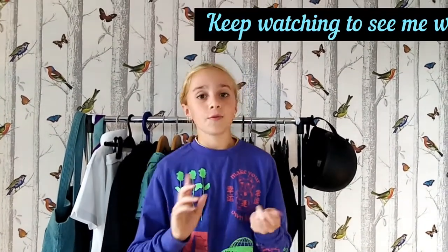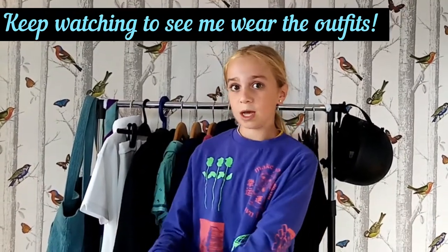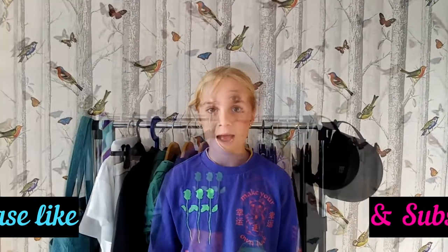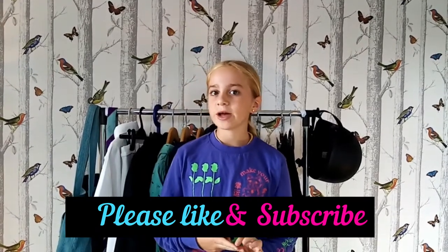I'll show you how they fit on me, and if you want to see any of them, there will be links in the description below — go check those out at the end of the video. Then I'm going to pick three of my favourite outfits for you to choose from. I'll probably upload the horse riding video Monday or Tuesday, and my lesson is on Sunday, so you don't have long to get those comments in!